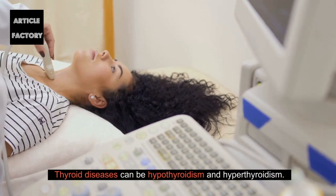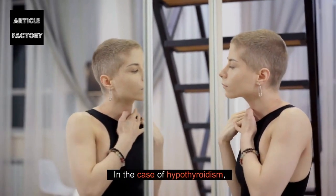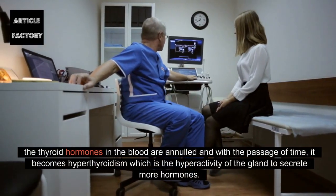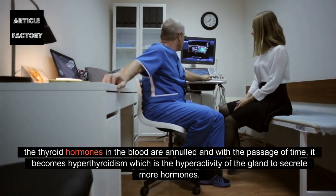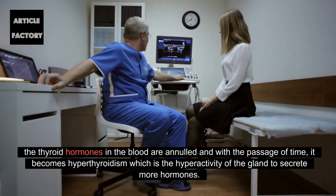Thyroid diseases can be hypothyroidism and hyperthyroidism. In the case of hypothyroidism, the thyroid hormones in the blood are annulled and with the passage of time, it becomes hyperthyroidism, which is the hyperactivity of the gland to secrete more hormones.